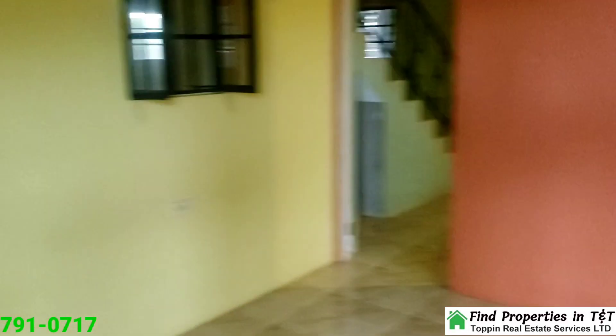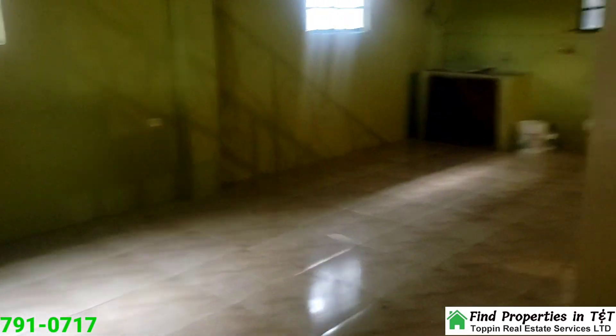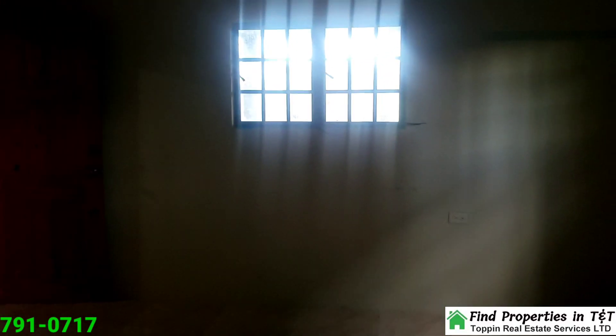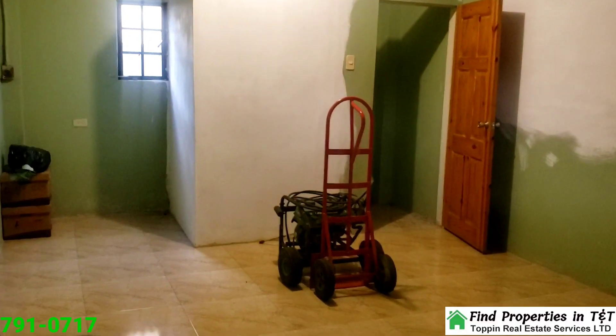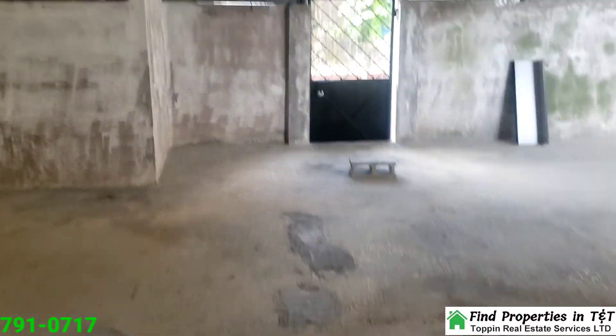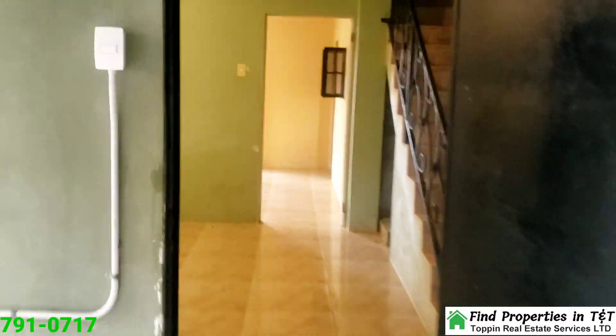Inside, the ground floor offers 875 square feet of enclosed space, featuring a spacious living and dining room, a well-equipped kitchen with a full set of cupboards, and a convenient bathroom. The kitchen is designed with tiled countertops and a double-bowl stainless steel sink, making it ideal for both everyday meals and entertaining.